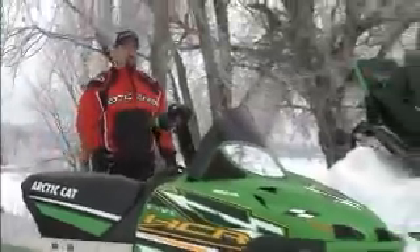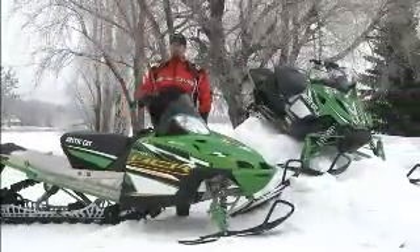Hi, welcome to another edition of Snow Tracks Television, a show where riding is just part of the job.